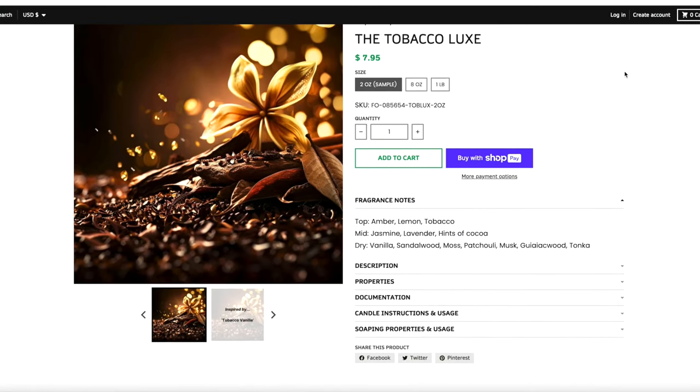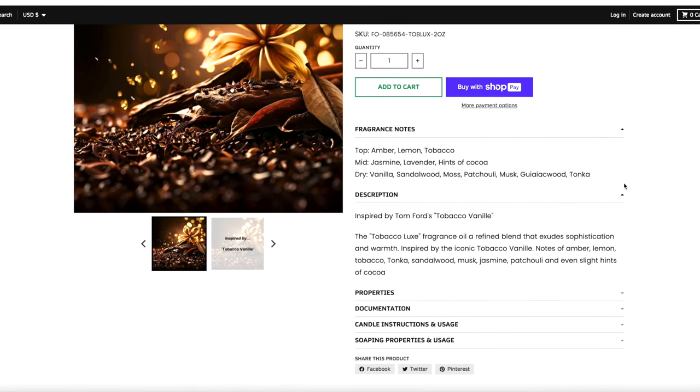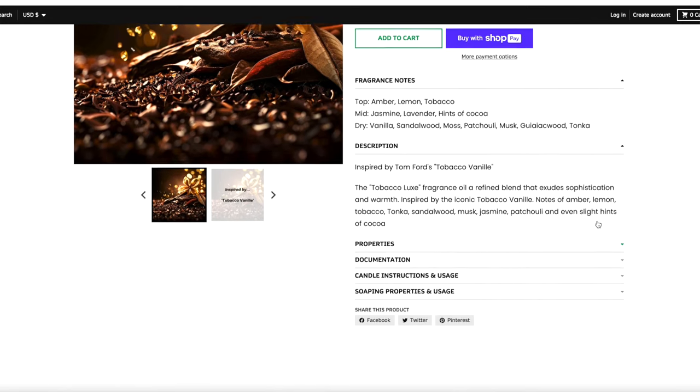Let's get into the Tobacco Luxe. This is inspired by Tom Ford's Tobacco Vanille — another fantastic one, I can't wait to see how it compares. The top is amber, lemon, and tobacco; the mid is jasmine, lavender, and interesting hints of cocoa; the bottom is vanilla, sandalwood, moss, patchouli, musk, guaiac wood, and tonka. The moss and the patchouli in here are very interesting — let's see how it smells.